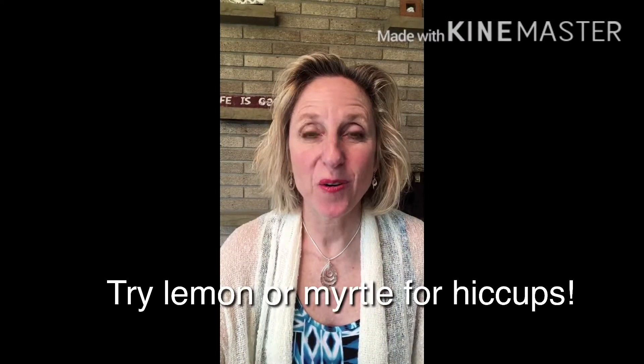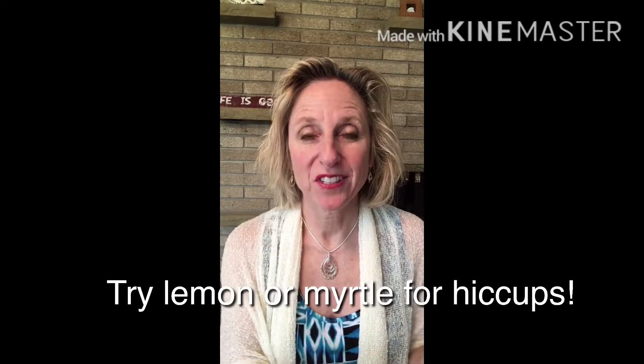Hiccups? Try lemon or myrtle. Put a couple drops into your hands and inhale, or put a couple drops in some fractionated coconut oil and rub on your belly.